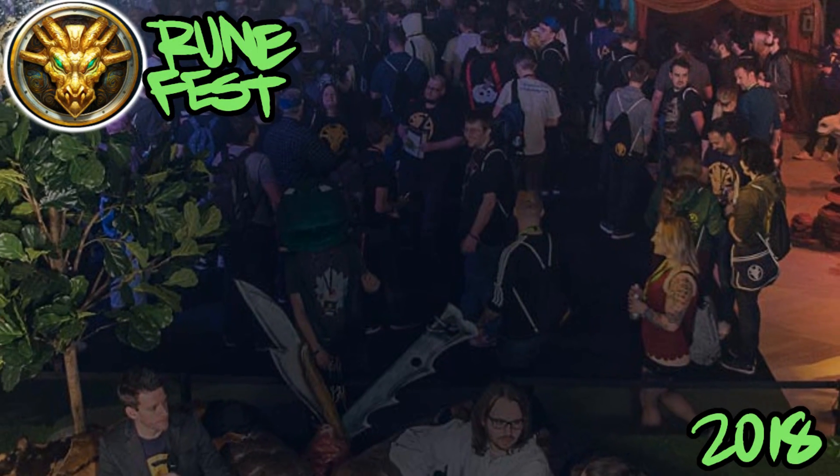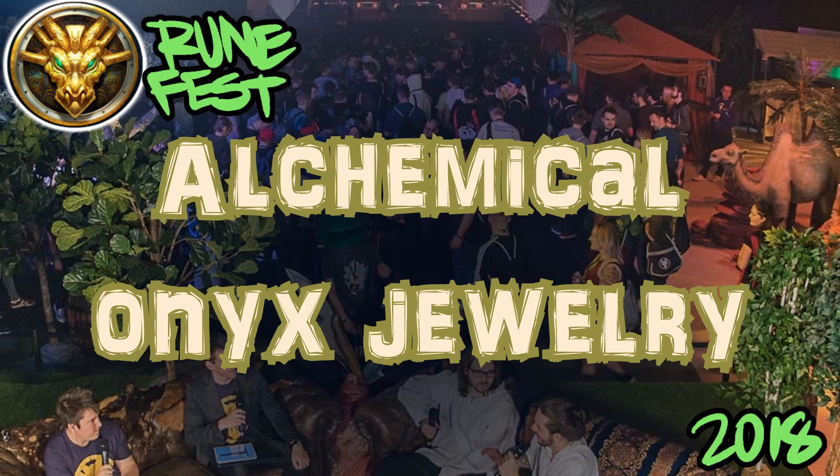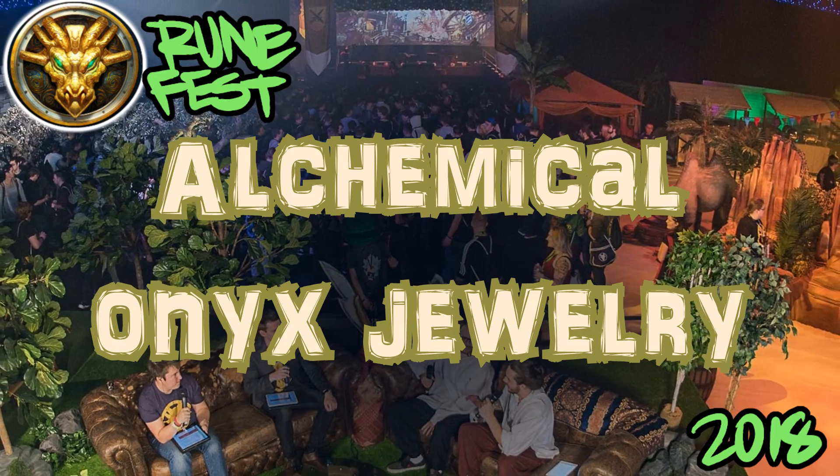Yo, what's going on my dudes, welcome to another RuneFest 2018 coverage video. For this video we're gonna be talking about alchemical onyx jewelry. So without any further ado, let's jump right into the video.